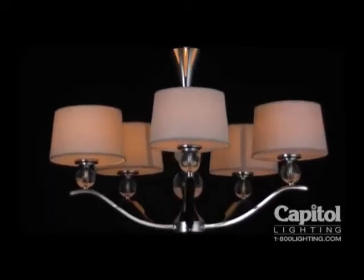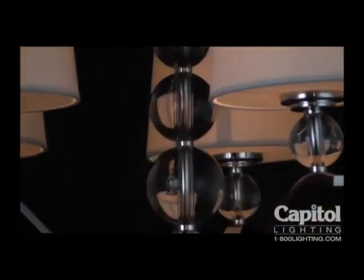Rondo Chandelier is cool, clean and contemporary. Like futuristic Art Deco, this bold fixture uses scale and form in a unique mix that stands out in the room.